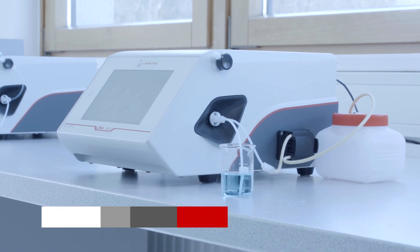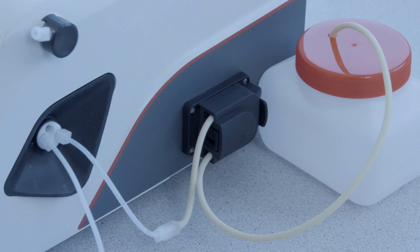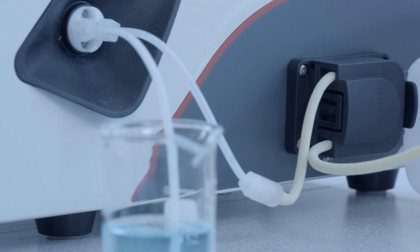And if you like to automate your sample processing, Anton Parr offers you the possibility to extend your DMA1001 with an auto-sampler to complete your analysis.